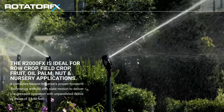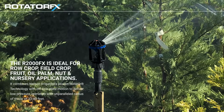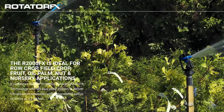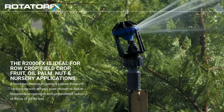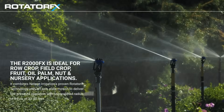The Rotator Effects is a low-pressure sprinkler that delivers a greater radius of throw and the benefit of flow control nozzles. It combines Nelson Irrigation's proven rotator technology with off-axis plate motion to deliver low-pressure operation with an unparalleled radius of throw of 33 to 40 feet.